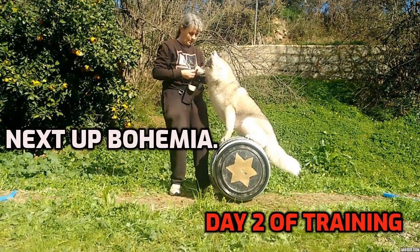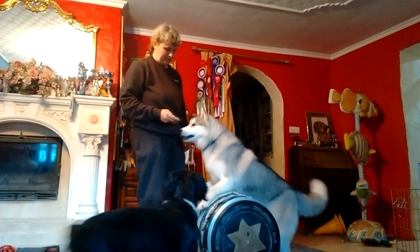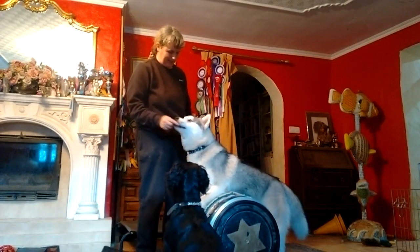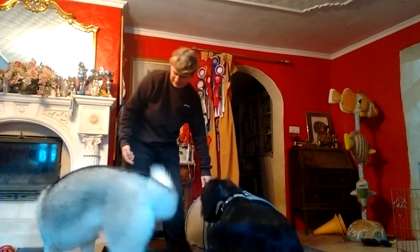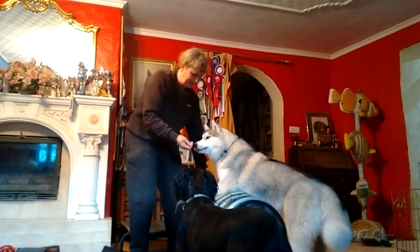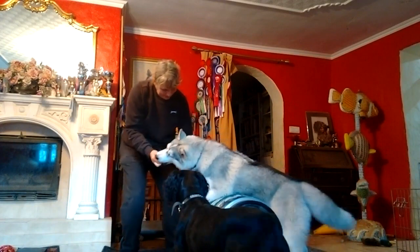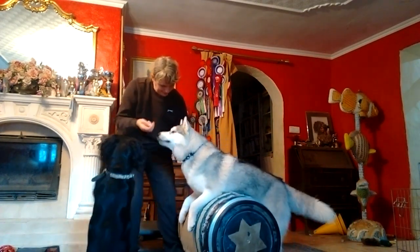Next up is Bohemia on day two of the training, because I forgot to tape the first. She's been putting her front paws on the barrel but I'd like to encourage her to stand up on it now. I'm using a treat to lure her onto the barrel. In the beginning you could use a clicker or marker word when the dog puts their feet onto the barrel, but in later training it would be a distraction. I feed her food constantly from my hand to keep her in place.